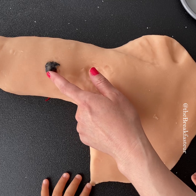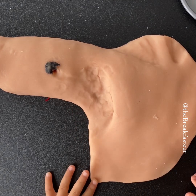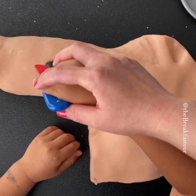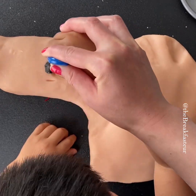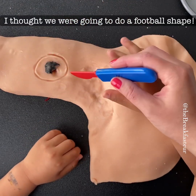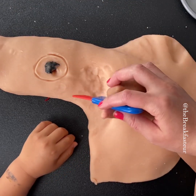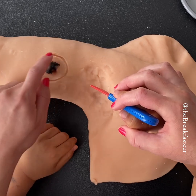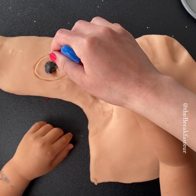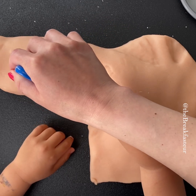Here's where the melanoma cancer is. At this point we're going to do a wide local excision — we take a wide area around it. We're going to make it into a football shape, which makes it easier to sew back together afterward. That's the margin around the melanoma.